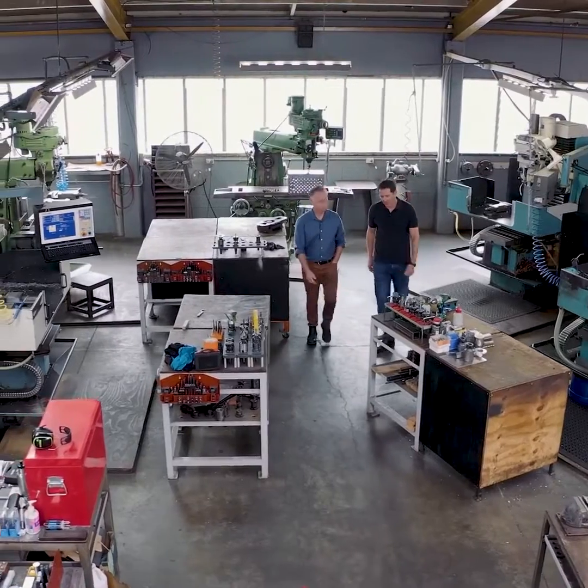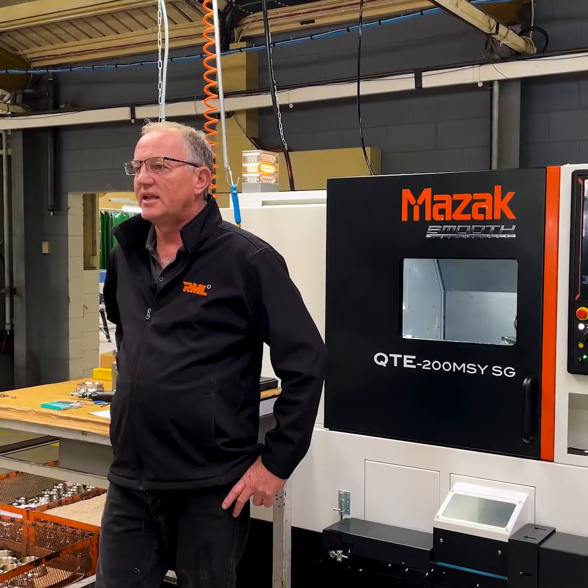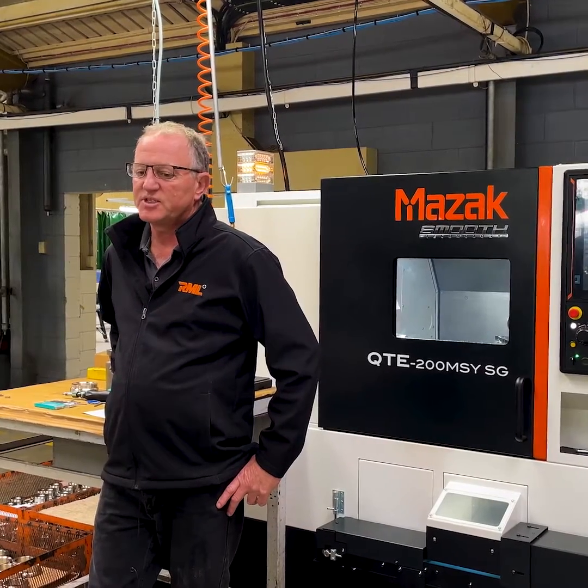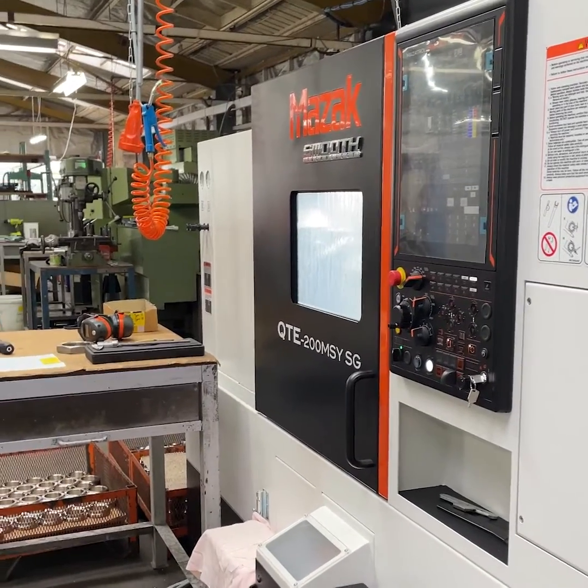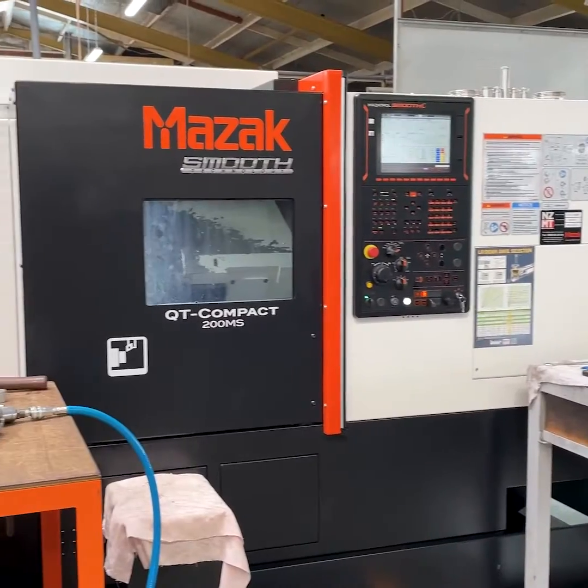Our business was facing long lead times — our delivery, especially for components, was out to 14 weeks. With the two new machines, we're back down to an eight-week turnaround.